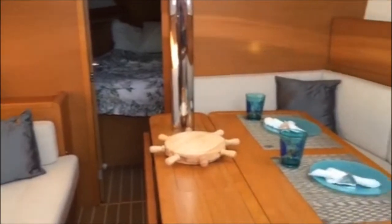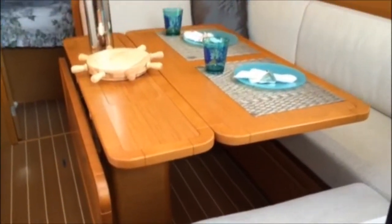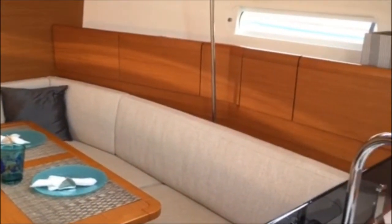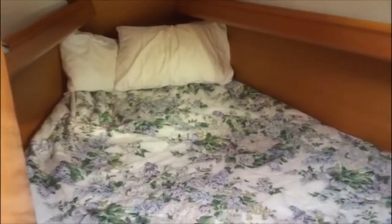Forward of the nav station, we have a very large settee with plenty of storage behind and a small locker forward of that. On the starboard side, we have a very large salon table which has two leaves that open up, and also a conversion unit that allows it to turn into a double berth if needed. Plenty of storage above on the starboard side. All the way forward, you have a very large V-berth with plenty of hanging lockers and storage space.